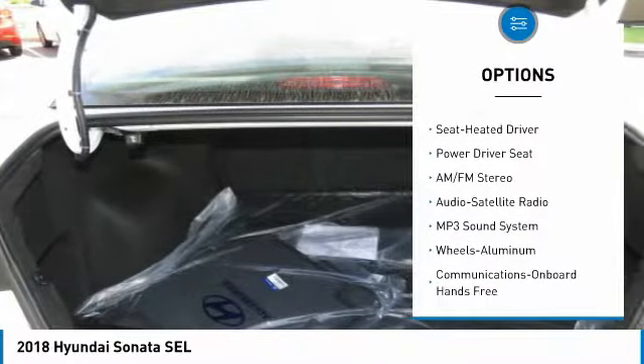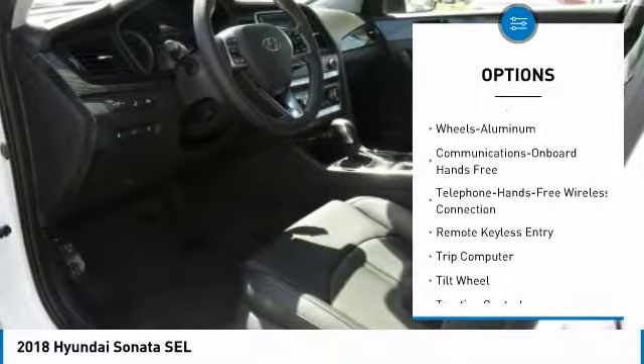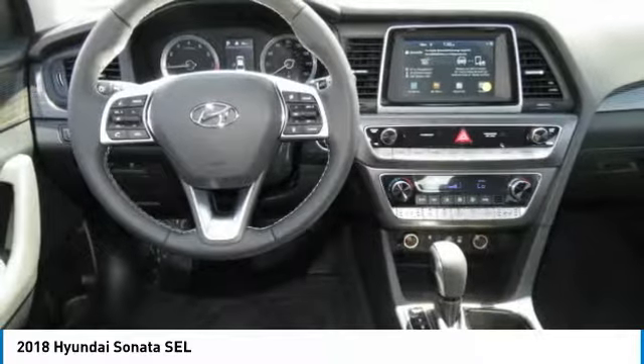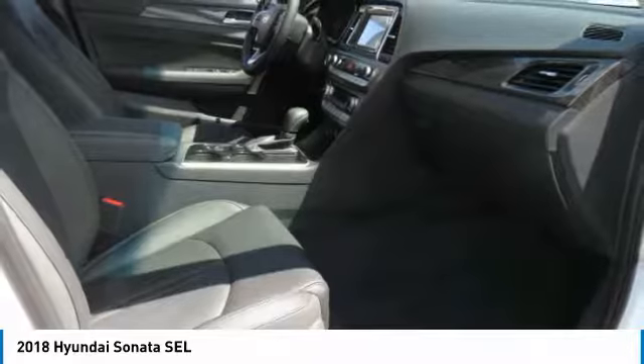Here are some of this vehicle's great options: anti-lock braking system, traction control, air conditioning, Bluetooth wireless data link for hands-free phone, power steering, cruise control, aluminum wheels, rear defrost, AM-FM stereo radio, and hands-free communication.